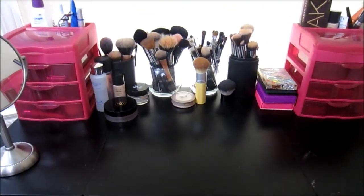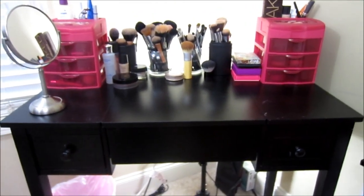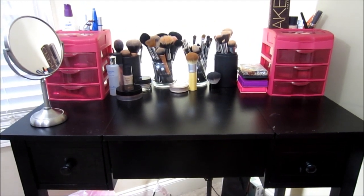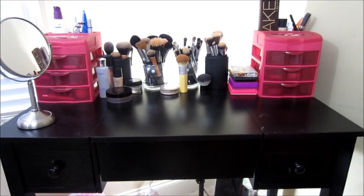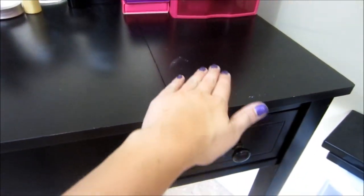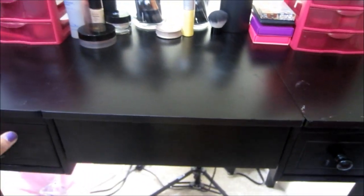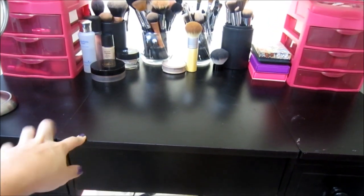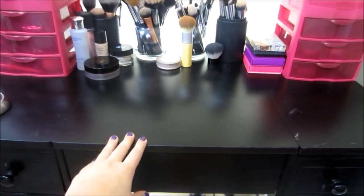I'm just going to quickly tell you a little overview of this vanity. I've shown it before, but I got this black vanity from Bed Bath & Beyond. It was $150 and I got it probably in January or a little bit before then. They had this one and one in white. The only thing is because it's so black, everything shows up, so try to keep towels down or anything like that. This actually opens up as a mirror, which you've probably seen in my last makeup collection video, but I've put it down and I like it better this way.